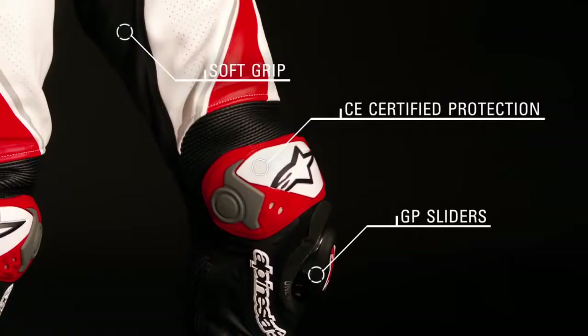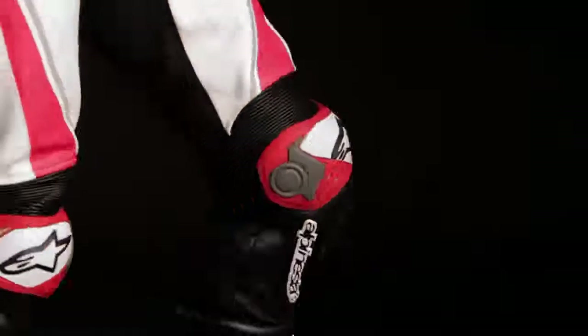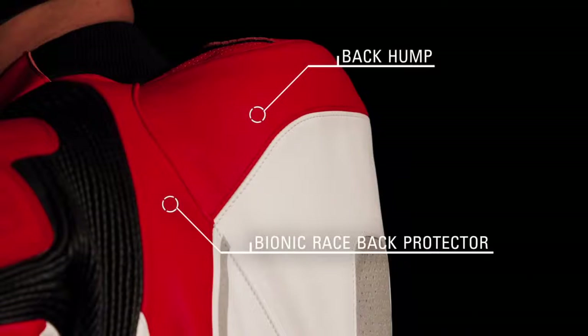A soft grip area on the inner leg enhances bite contact while CE certified elbow and knee protectors ensure maximum impact dissipation in the event of a fall. The MotoGP profile back hump is aerodynamically designed to promote airflow within the suit, and the CE Level 2 certified bionic race back protector comes standard to ensure the highest level of rider protection.